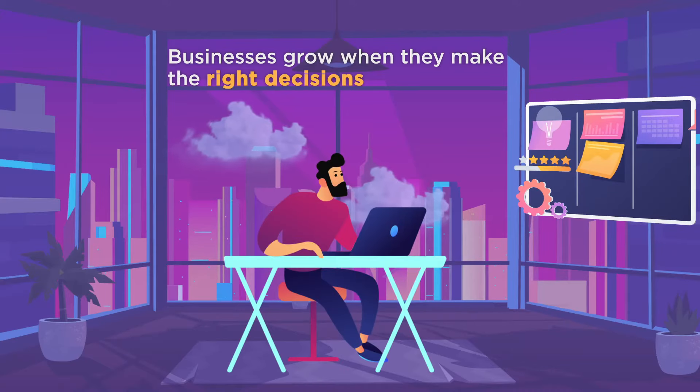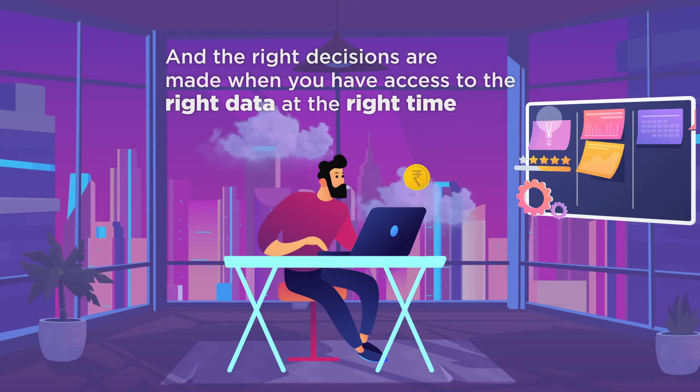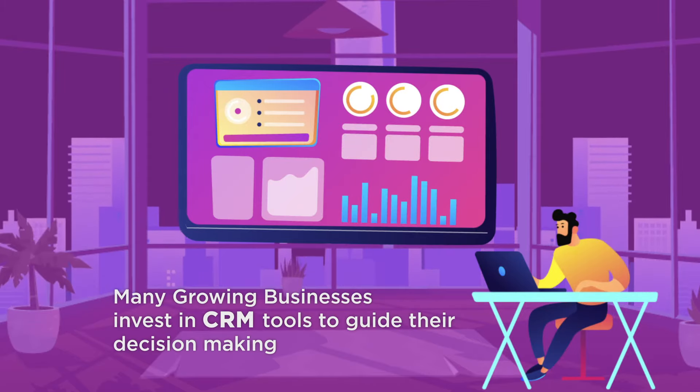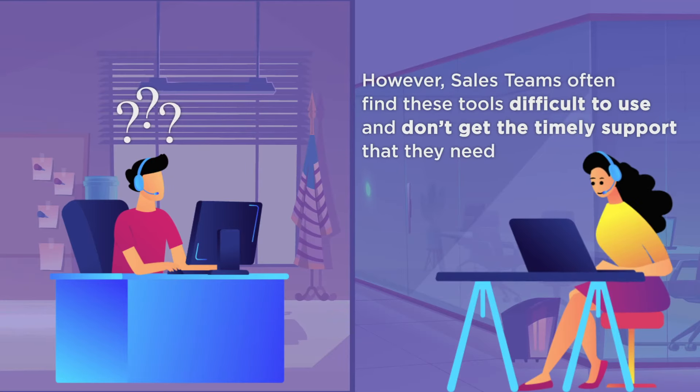Businesses grow when they make the right decisions, and the right decisions are made when you have access to the right data at the right time. Many growing businesses invest in CRM tools to guide their decision-making. However, sales teams often find these tools difficult to use and don't get the timely support that they need.